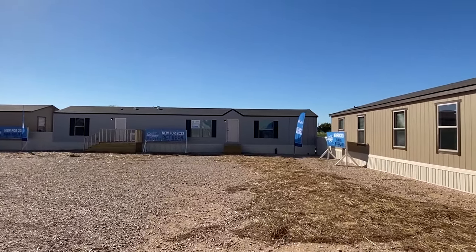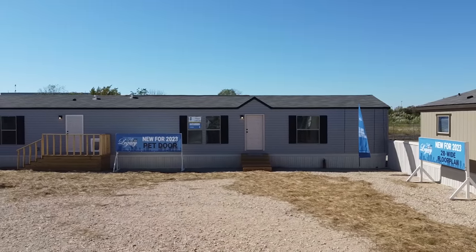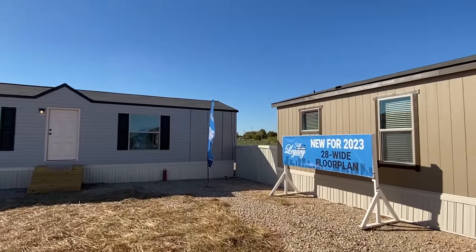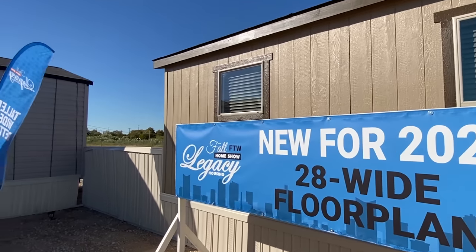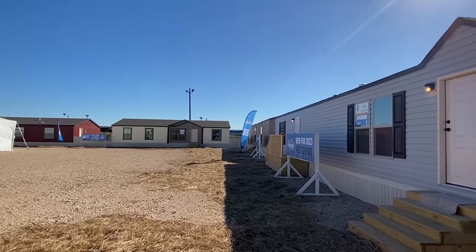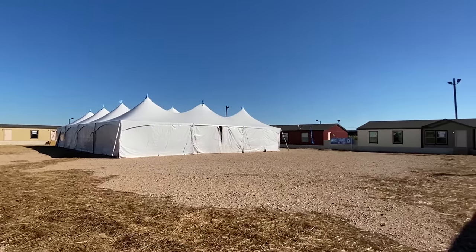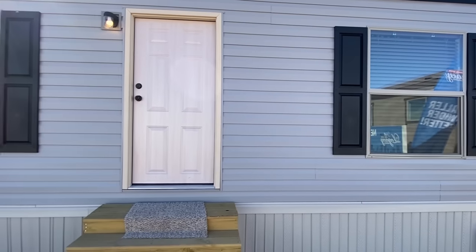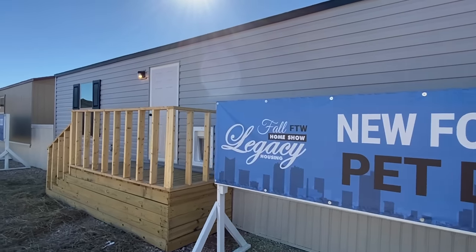Hello ladies and gentlemen, thank you for clicking on this video. Today we're touring a brand new home that has a pet door — some 2023 stuff right there. We're at the Fall Home Show at Legacy Housing, looking at some of their brand new 2023 models. We've got some more houses over there on the side of the tent, and today we're looking at this three bed two bath right here.